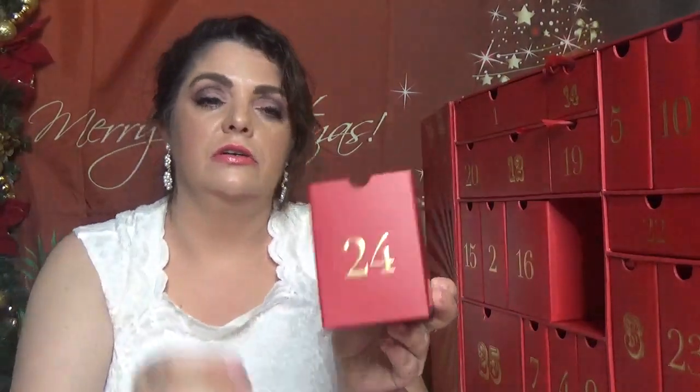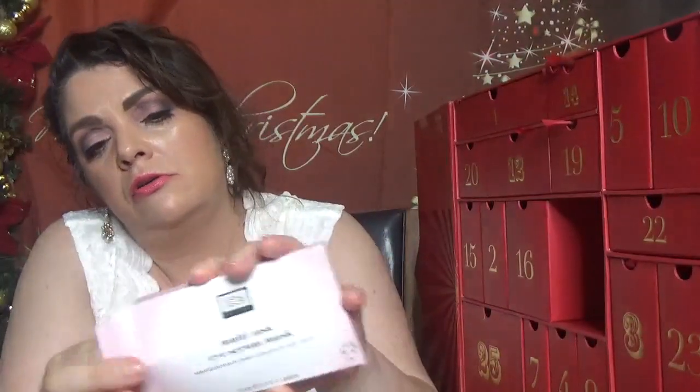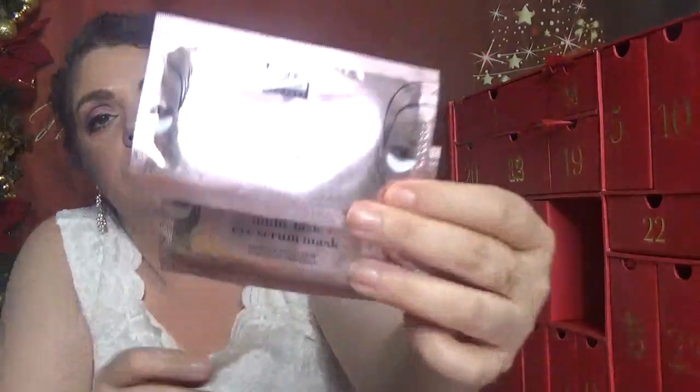Day number twenty-four — here is the box. We have Erno Laszlo multi-task eye serum masks. We get two of them, each one comes with 4.5 grams. Here are the eye masks — I like the Erno Laszlo brand.